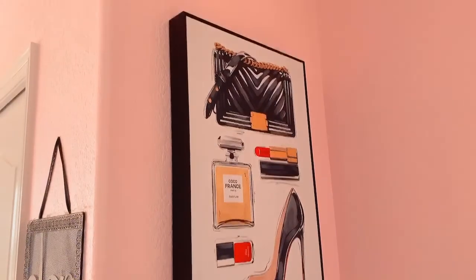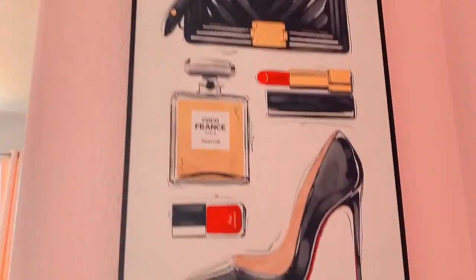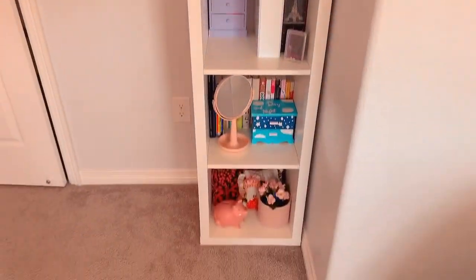All I have right here is this little painting from TJ Maxx with beauty accessories, and I think it's pretty cute. Over here I have this four-cube thing from IKEA.